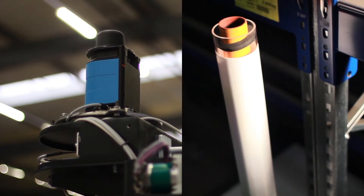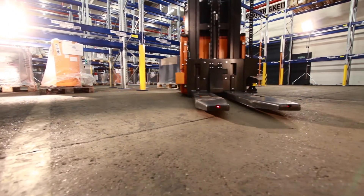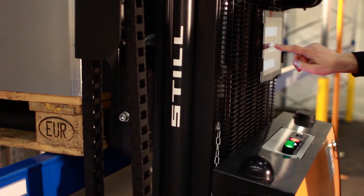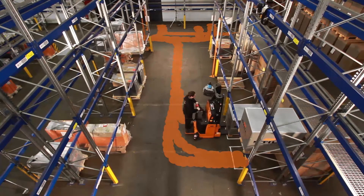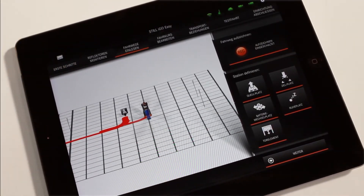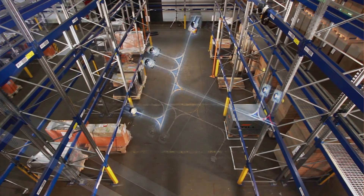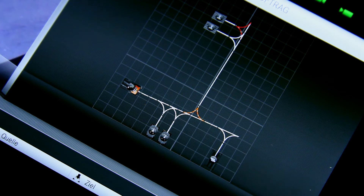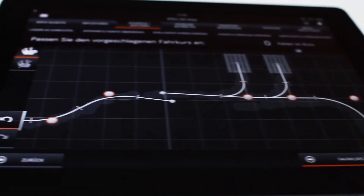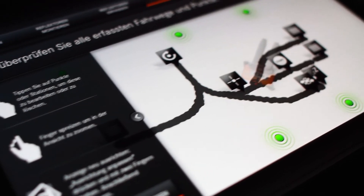Passive reflectors are arranged in the warehouse for precise navigation with the laser scanner. Initially, the stations are manually passed through with the vehicle and marked directly with the iPad on the course. All routes that the vehicle will later have to cover itself are recorded automatically, and the distance traveled is constantly displayed on the iPad. The recorded stations and routes then appear on the iPad.